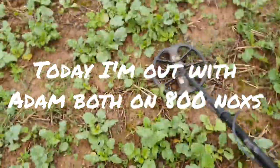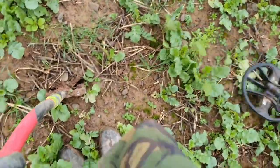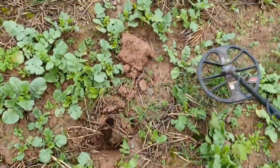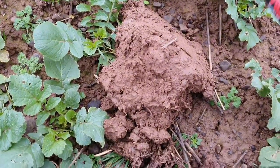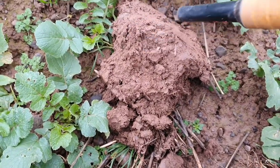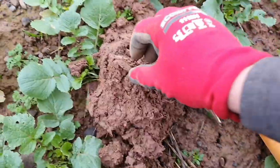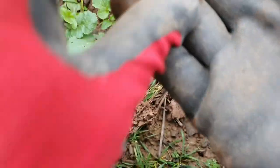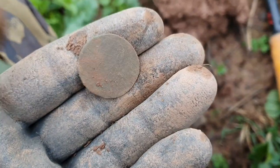Got a 20 here. High conductance. It could be a George and penny, Vicky penny. It's out and it's in that lump. There you go. I don't think I'm going to get much off it, but it's a half penny of whoever.